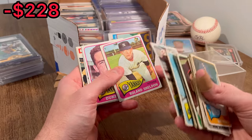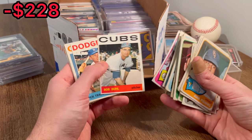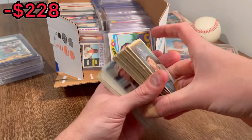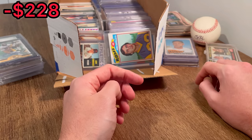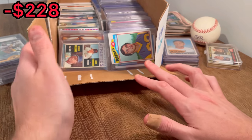Let's go ahead and do this — Roland Sheldon as the next Easter egg. That one's actually in pretty good shape. Not bad, nothing too crazy in that. There are definitely some big hits from that 1964 collection in here, and I'm assuming it's going to be in either this box or that stack of top-loaded cards, but we'll have to wait and see.